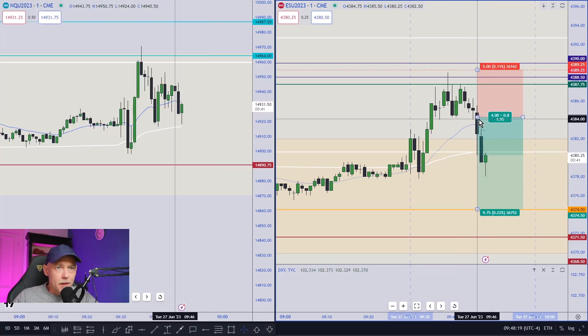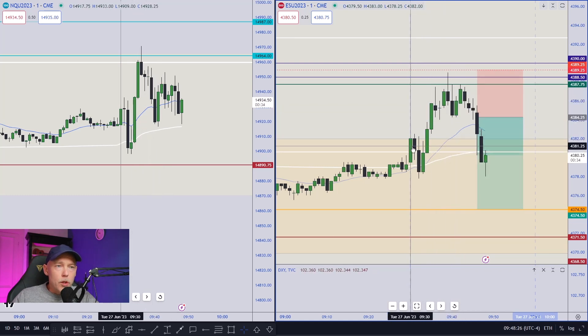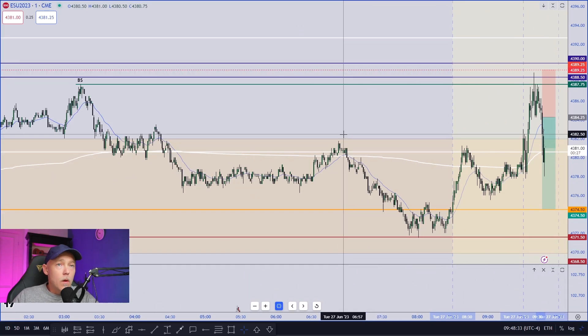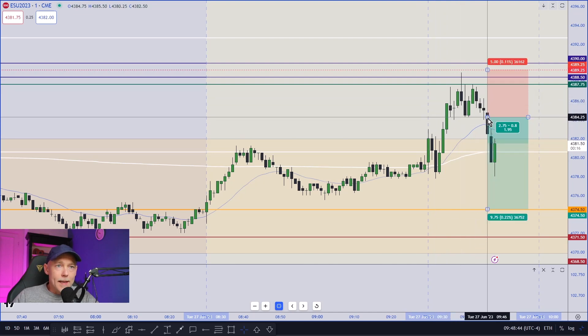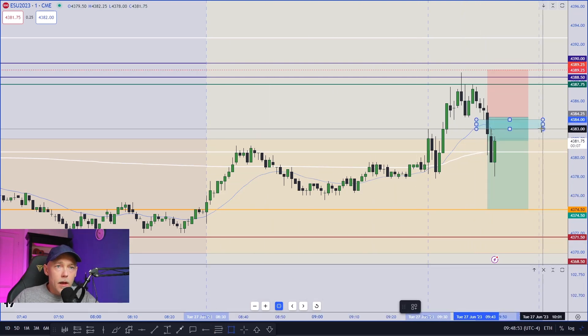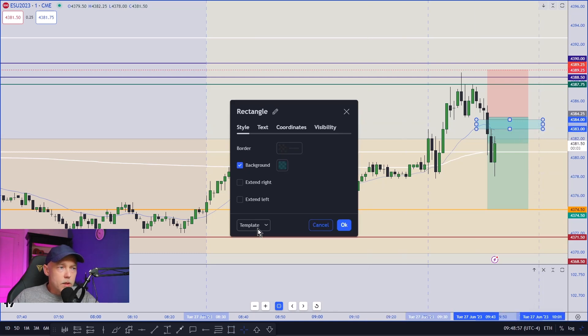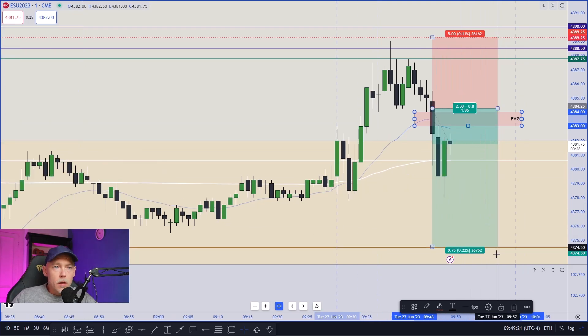I did enter a little bit early here on this break, but we had this move up from the open, which is the Judas Swing. We moved up and took out the buy side, which you can see with the buy side level here. Price moved up, took out the buy side. We then had a change in market structure. We do have a fair value gap in here — this is our fair value gap short. Price may want to move in there before continuing lower, but we're already in the trade from 4384.25 with a five-point stop above the highs, looking for this to continue lower towards yesterday's close.